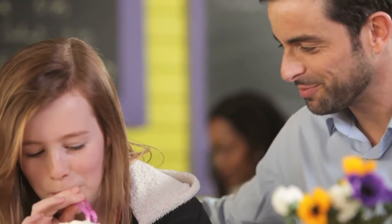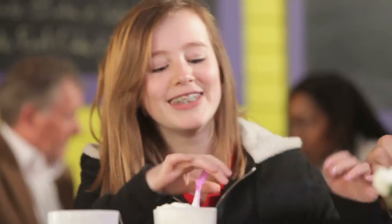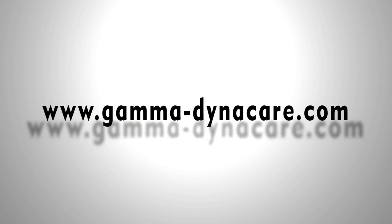Your food intolerances can be managed and even eliminated, letting you enjoy a healthy and worry-free lifestyle. For more information, go to www.gamma-dynacare.com.